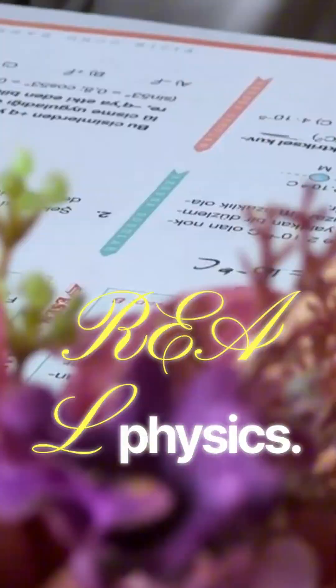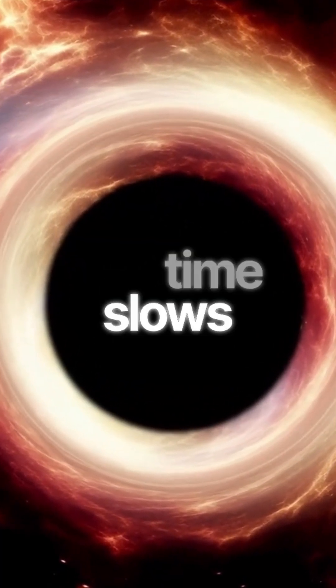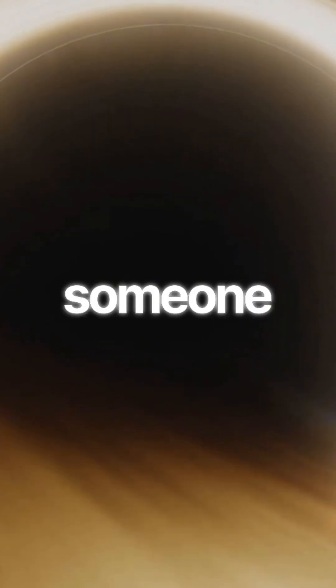That's real physics. Get close enough to a supermassive black hole and time slows dramatically. One hour near the event horizon could be years for someone far away.